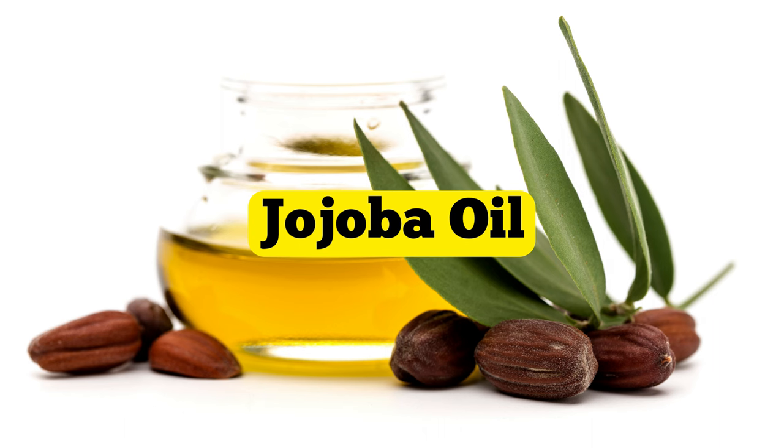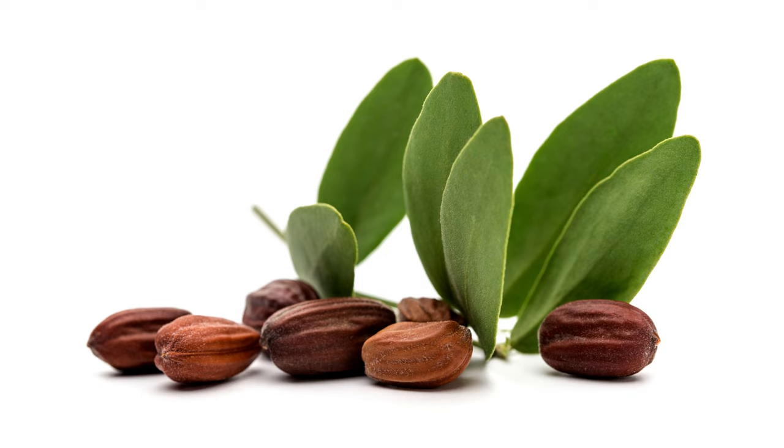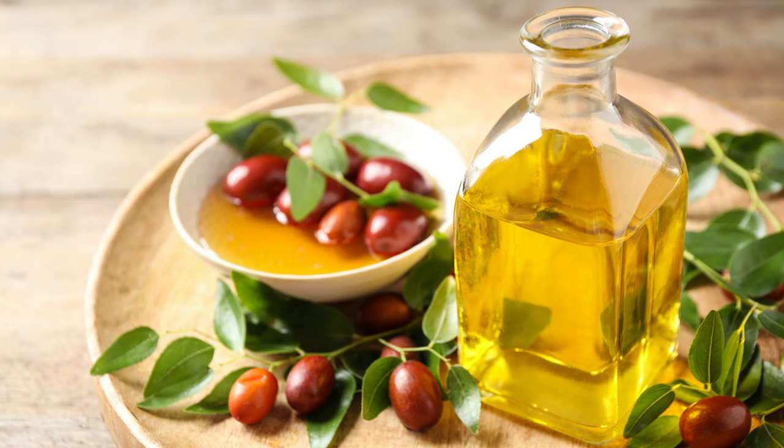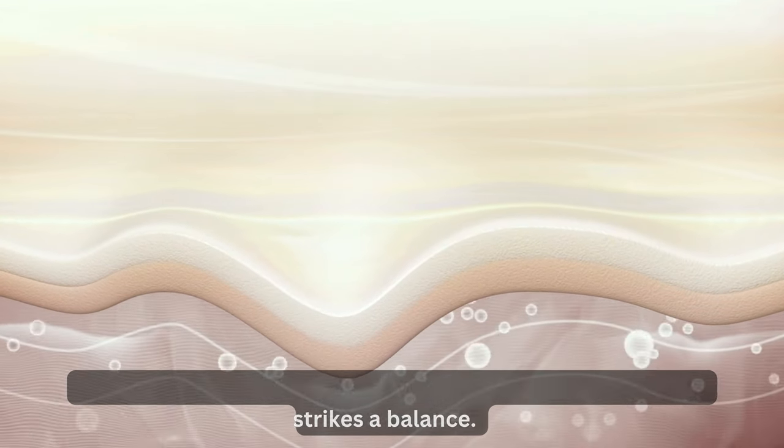Oil number one: jojoba oil. Let's dive into the wonderful world of jojoba oil, your skin's best friend. Jojoba oil is a natural powerhouse that mimics your skin's oils, making it a perfect match. This oil is fantastic because it won't make your skin greasy — it strikes a balance.